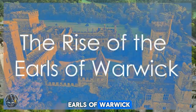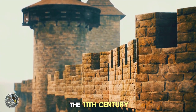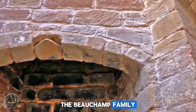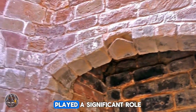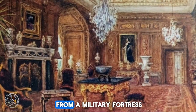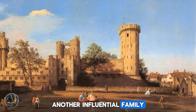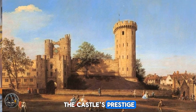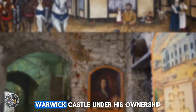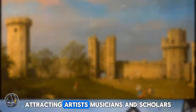The rise of the Earls of Warwick is a fascinating chapter in the castle's history. The title of Earl of Warwick was first created in the 11th century, and over the centuries it became associated with immense power and influence. The Beauchamp family, who held the title for several generations, played a significant role in the castle's development. Under their stewardship, Warwick Castle was transformed from a military fortress into a grand residence. The Beauchamps were succeeded by the Dudleys, another influential family, who continued to enhance the castle's prestige. The most famous of the Dudley Earls was Robert Dudley, a favourite of Queen Elizabeth I. Under his ownership, Warwick Castle became a centre of culture and sophistication, attracting artists, musicians and scholars.